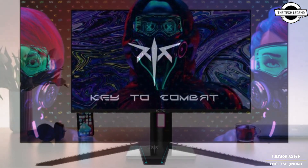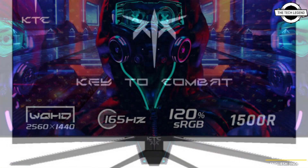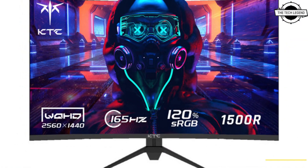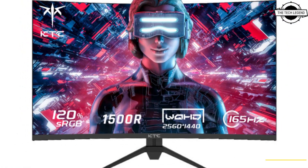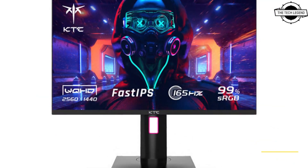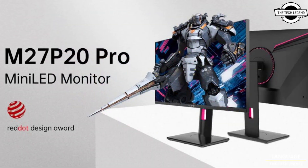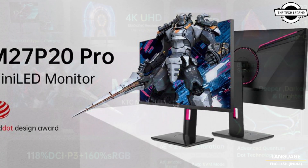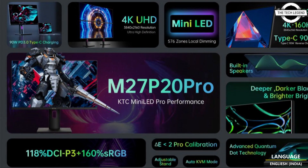This makes it ideal for gamers, especially esports players. It is compatible with FreeSync and G-Sync, avoiding screen tearing and stuttering. For a better gaming experience, this model includes FPS, RTS, and other enhanced gaming features such as a timer and sniper sight to help improve gamers' performance.